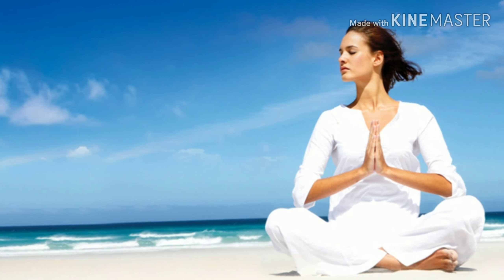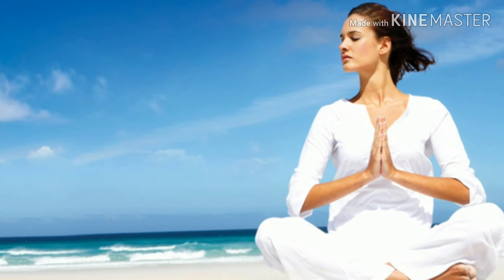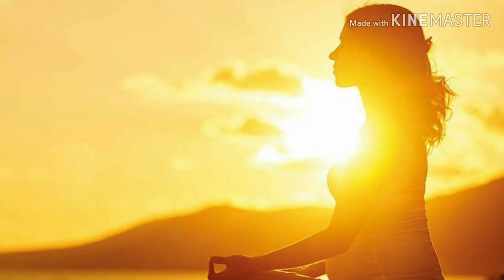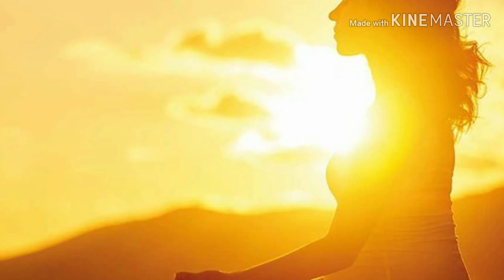Fifth is meditation. Stress, the six-letter word, is the root cause of many problems, and one of the major ones is hair loss. Include meditation in your daily routine to help combat this.